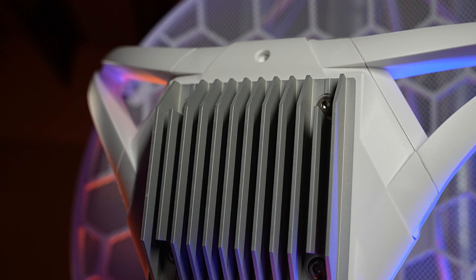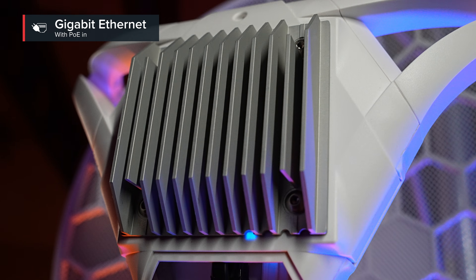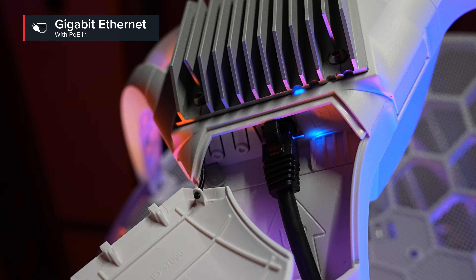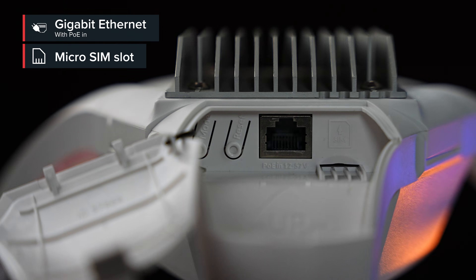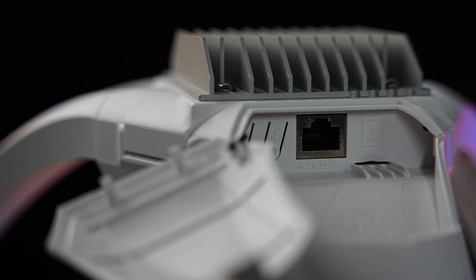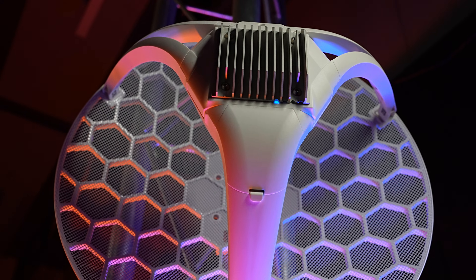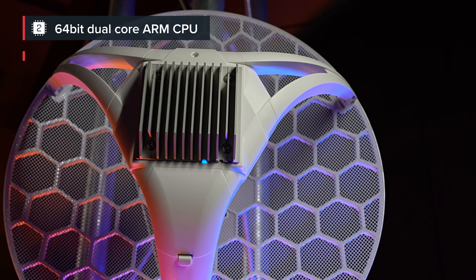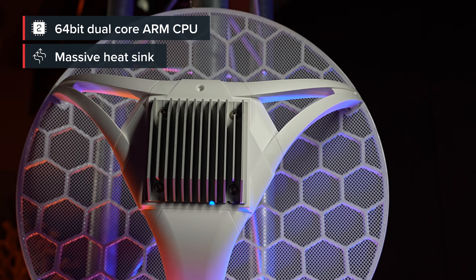Now let's take a closer look. You'll be using the Gigabit Ethernet port with PoE-in for powering, but we've included an injector as well. For connectivity, there's a standard micro-SIM slot. And at the heart of this useful gadget, we have a powerful 64-bit dual-core ARM CPU. There's a massive heatsink, so you don't have to worry about overheating.